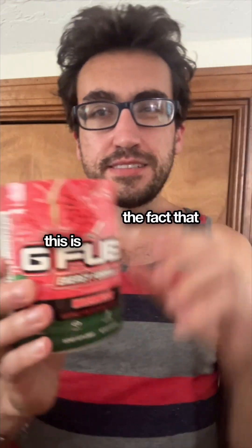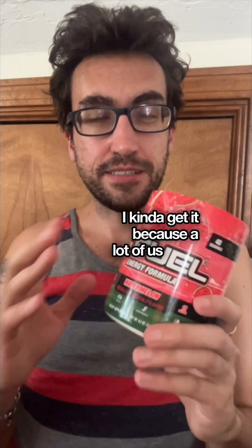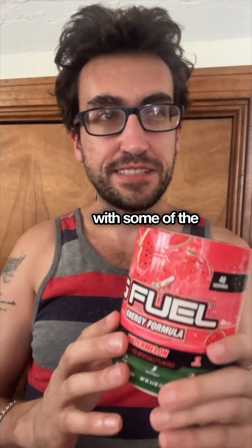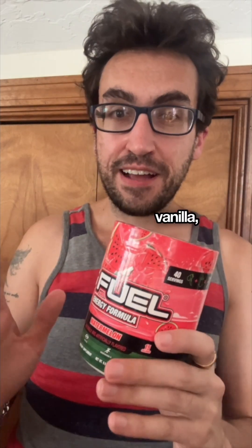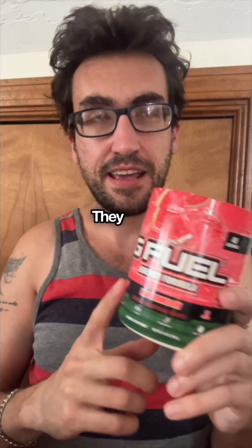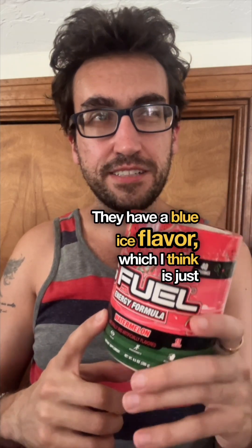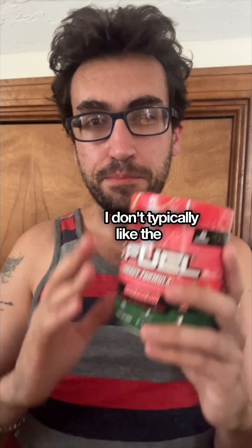The fact that this is a top seller — I kind of get it, because a lot of us don't like to take chances with the crazier flavors. A lot of us are more vanilla, as they'd say; we like to stick with simple things like this. They have a blue ice flavor which I think is just regular blue raspberry.